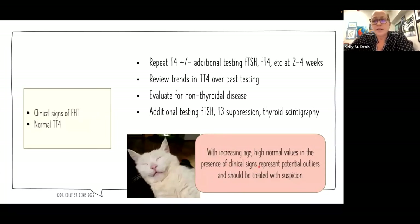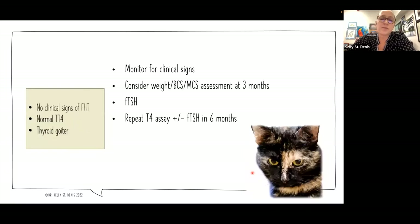When cats are aging, they tend to have below-mid-range normal thyroid values. So if we're seeing high-normal values with increasing age and we see clinical signs, we may actually be looking at cats that are potential outliers — their values look like high normal, but they really should be higher because they have clinical signs and they are, in fact, hyperthyroid. Rechecking or running a feline TSH can be very helpful in those cases.